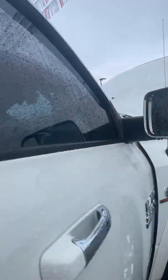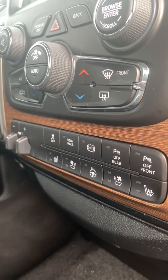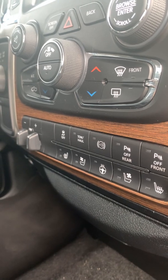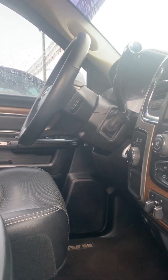I'll show you the inside of the front. It's got power seats on both sides, power windows, power locks, heated steering wheel, heated and cooled seats, backup camera, and four wheel drive buttons. Pretty much all options available are on this one.